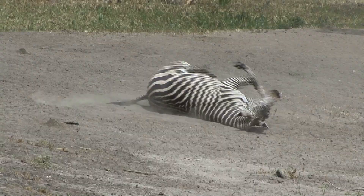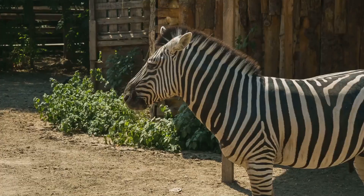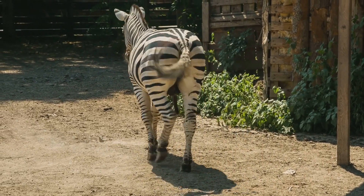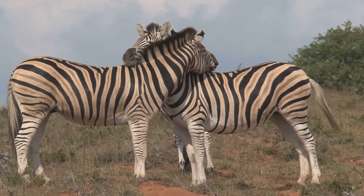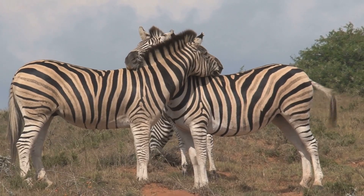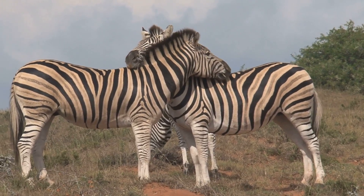This means fewer bites and less irritation for the zebras. Those stripes are basically bug-repellent pyjamas. They help zebras stay comfortable and healthy. Zebras use their stripes to recognise each other, just like fingerprints. Each pattern is unique to the individual.